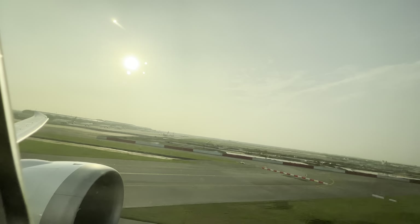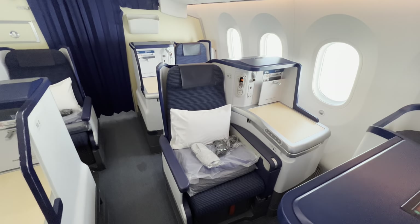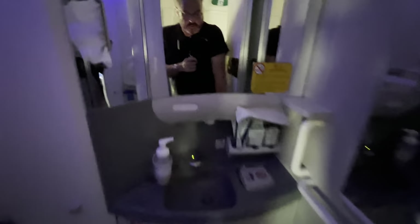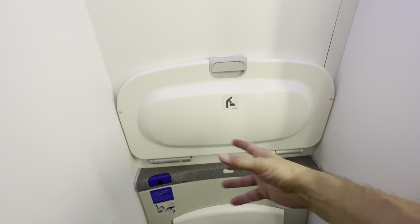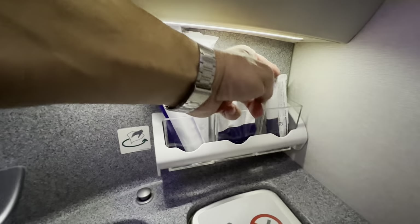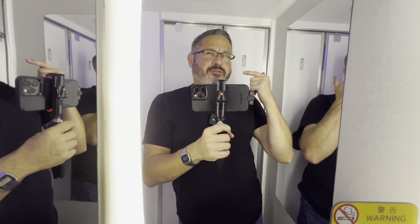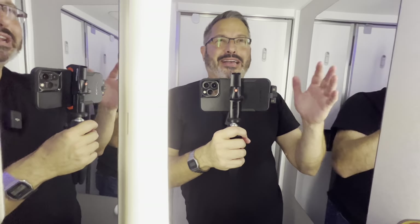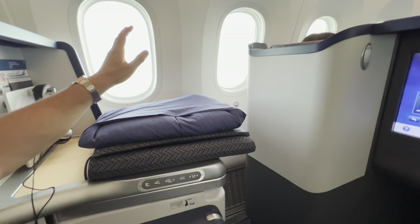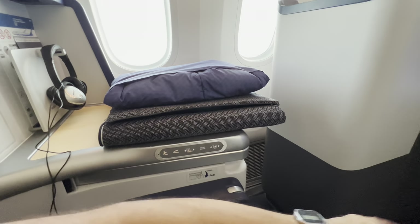Today we're flying the Boeing 787. In business class it's a one-to-one configuration — one row on either side of the plane and two rows down the center. The bathroom looks pretty standard: a small closeted area with a light, toilet, and baby changing table. But they've also got toothbrushes, a little face and body towel, and packets of mouthwash — which I didn't expect. I'm running on about an hour and a half of sleep, so I'll try the meal service and then pass out.